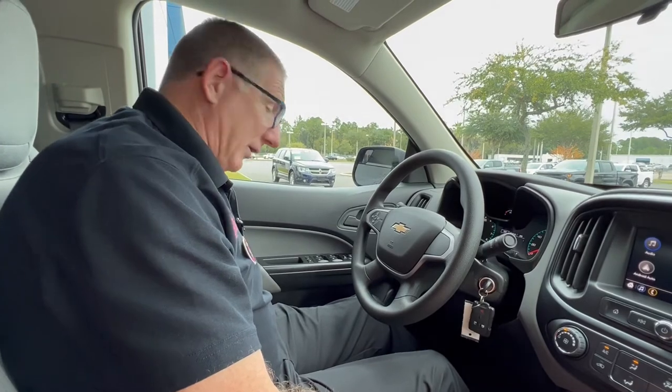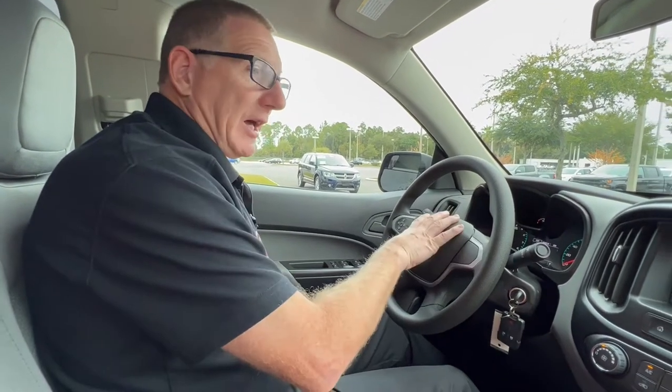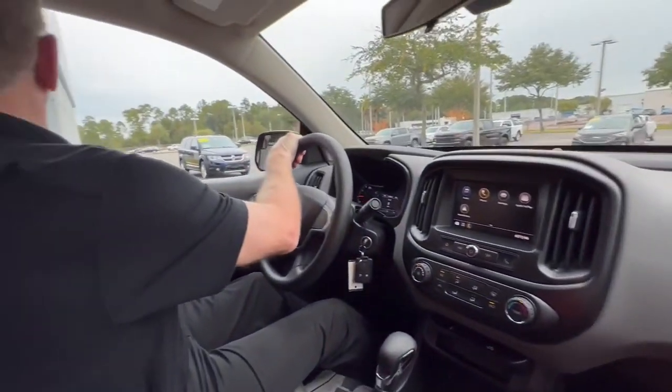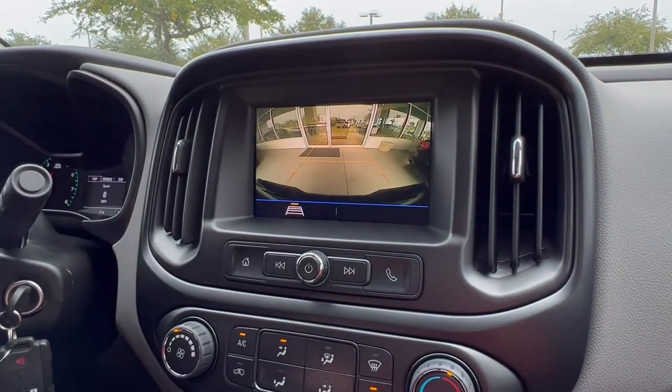This vehicle is equipped with a four-way power seat that can go up, down, forward, and backwards. You have airbags here and here, with airbags in the pillar and in your seat for side collision and rollover protection. And there's your backup camera with the lines to show you where you're at.